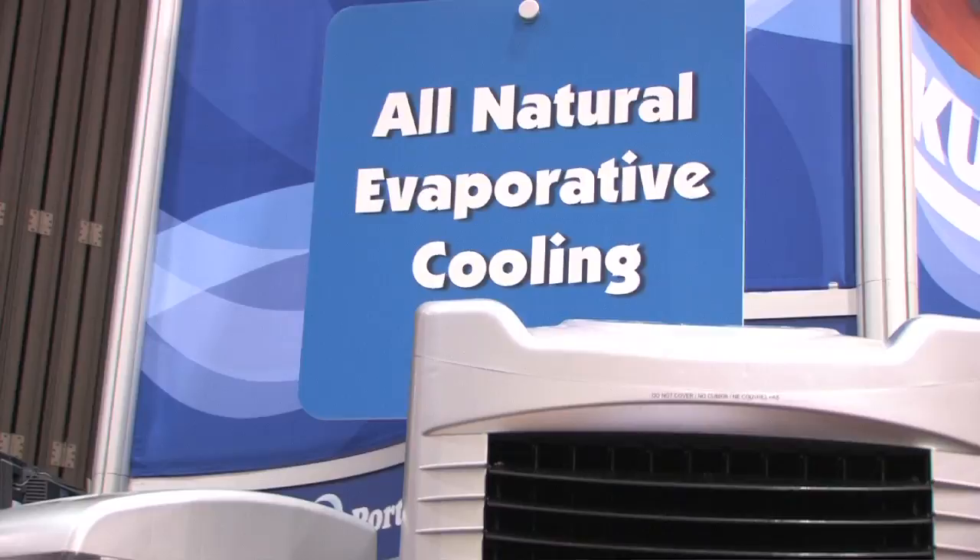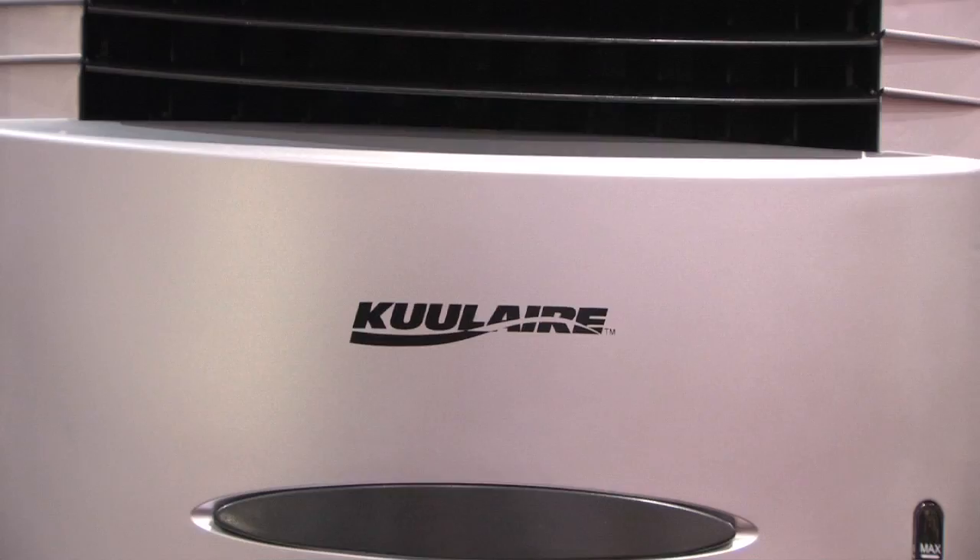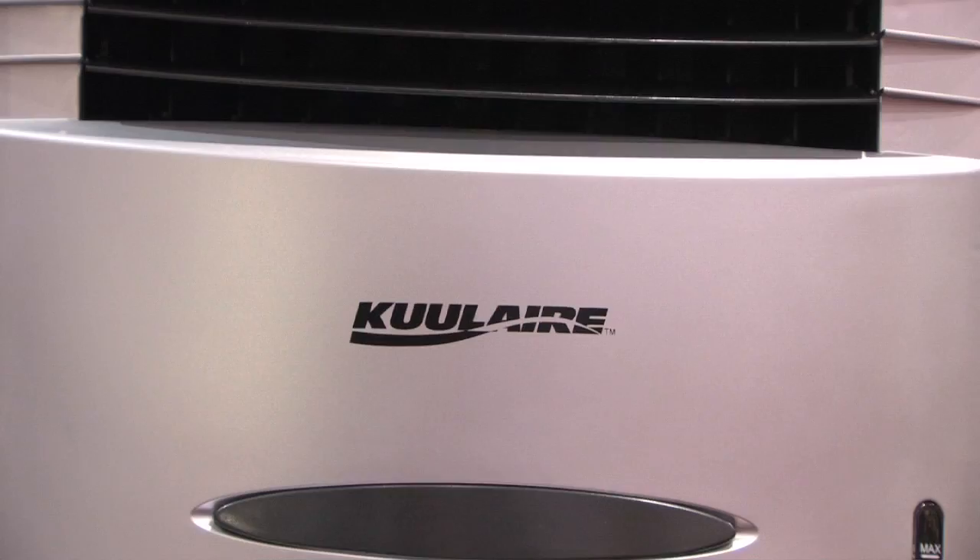That's our CoolAir portable evaporator coolers. Those can be used indoors, but we're primarily designing products to be used outdoors, to bring the indoors out and allow consumers to enjoy their outdoor environment during the hot summer months.